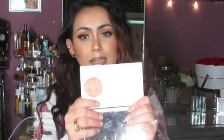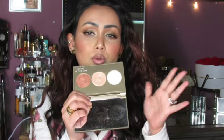Next, for highlight, is the Becca x Jaclyn Hill collaboration palette — I believe it was from around 2011 or 2012, her very first collaboration with Becca. I love this palette and I'm not sure why I ever stopped using it. If you're looking to buy something similar, Becca recently launched a new trio on their website and at Sephora. Any Becca highlighter — like Opal or others — is absolutely phenomenal in formula.